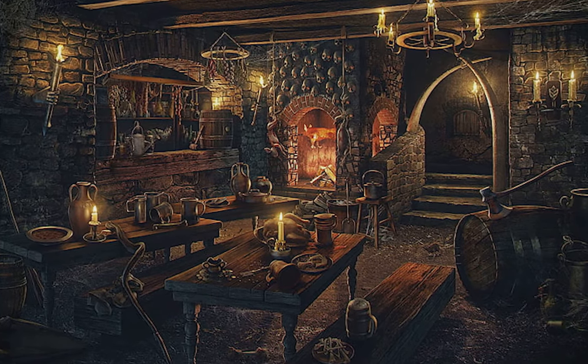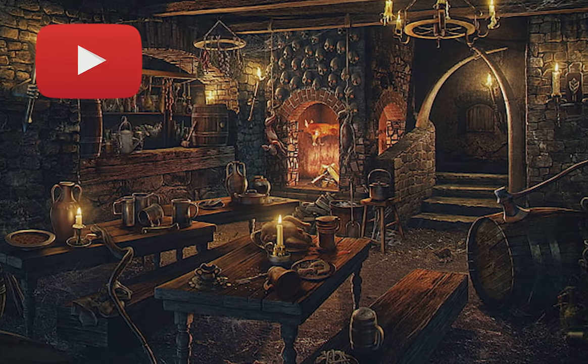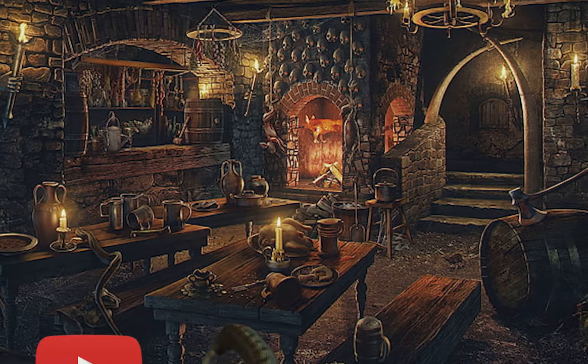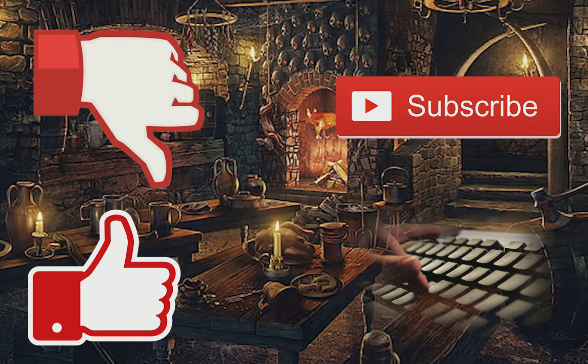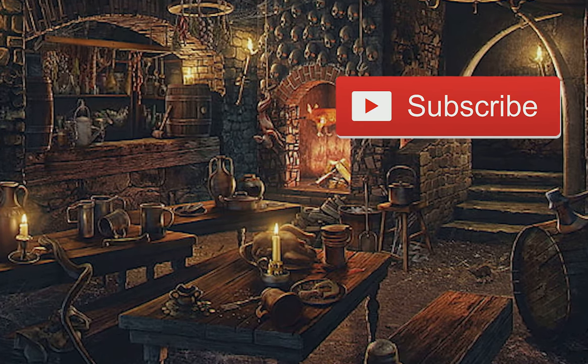Now, before we get to the rest of the things you need to know about the basilisk, this is our first video, and YouTube hasn't decided if we should sink to the depths to be eaten by a kraken, or give us a paddle and a chance to make it to shore. So I encourage you — like, comment, dislike, subscribe, whatever you want. Anything would mean the world to me. Thank you. Enjoy the rest of the video.